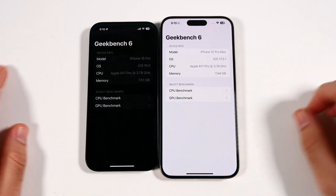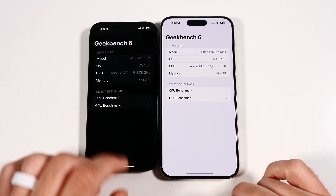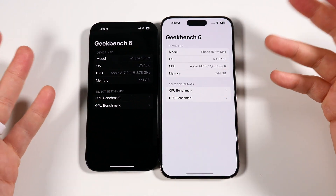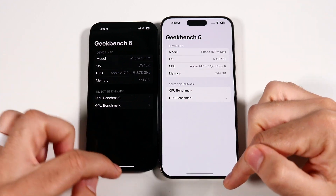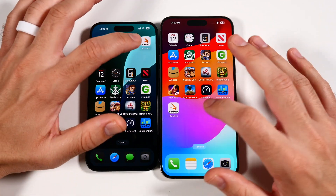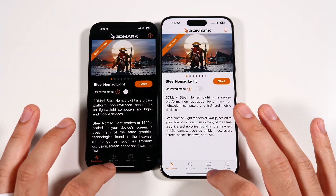Let's go into Geekbench 6 — you can see on the right that launched a little faster. They're saying one of the main reasons is that the A17 Pro has 8GB of RAM and can support much more performance for Apple Intelligence. You can see both of these clocked at the same speed. Lastly, we'll head into 3D Mark, and you can see not a massive difference.